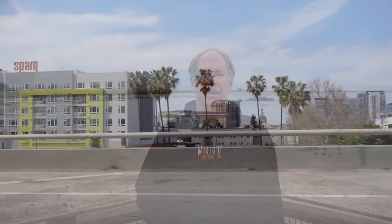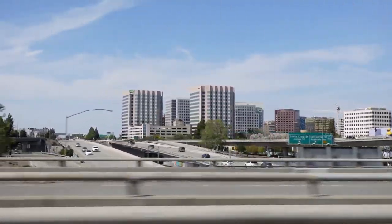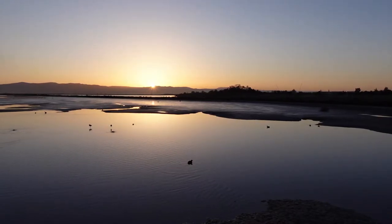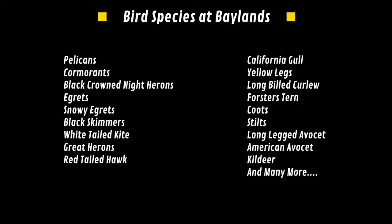Baylands is like a little oasis of near-wilderness right next to the big city. Imagine being able to go from the urban environment to this in under 10 minutes. There are multiple access points in Palo Alto and Mountain View. Baylands is a great place to photograph birds — you can find many different bird species, and here are a few examples.